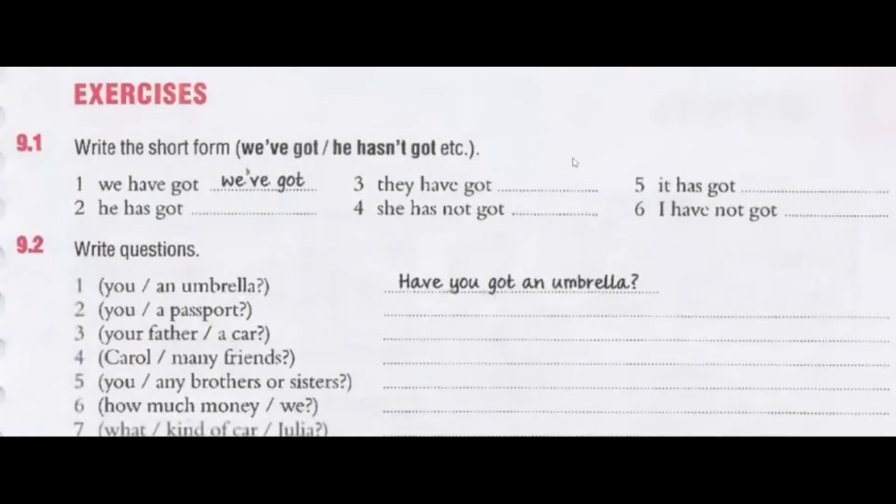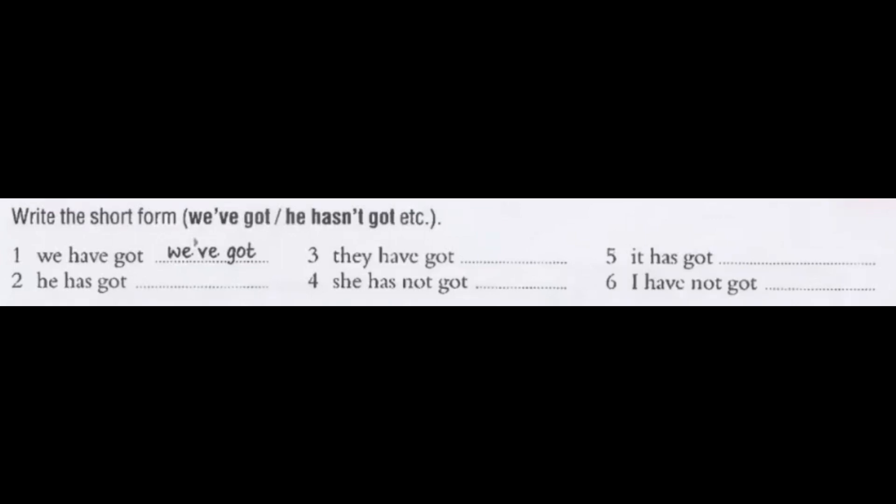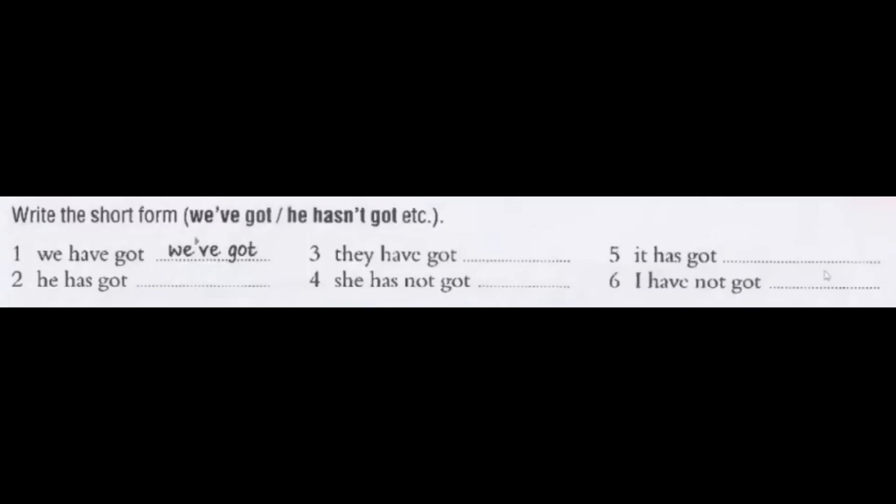Here we've got some exercises — let's do them together. We have got → we've got. He has got → he's got. They have got → they've got. She has not got → she hasn't got. It has got → it's got. I have not got → I haven't got.